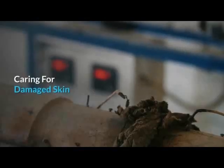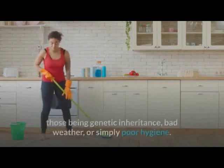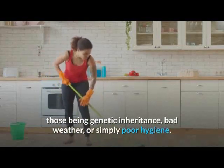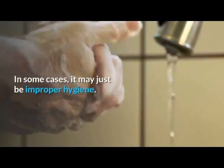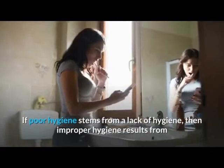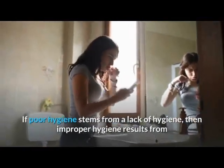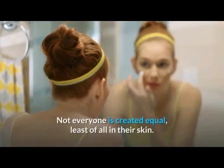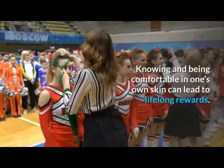Caring for damaged skin: bad skin can be attributed to a variety of things, those being genetic inheritance, bad weather, or simply poor hygiene. In some cases it may just be improper hygiene — if poor hygiene stems from a lack of hygiene, then improper hygiene results from improper care. Not everyone is created equal, least of all in their skin.